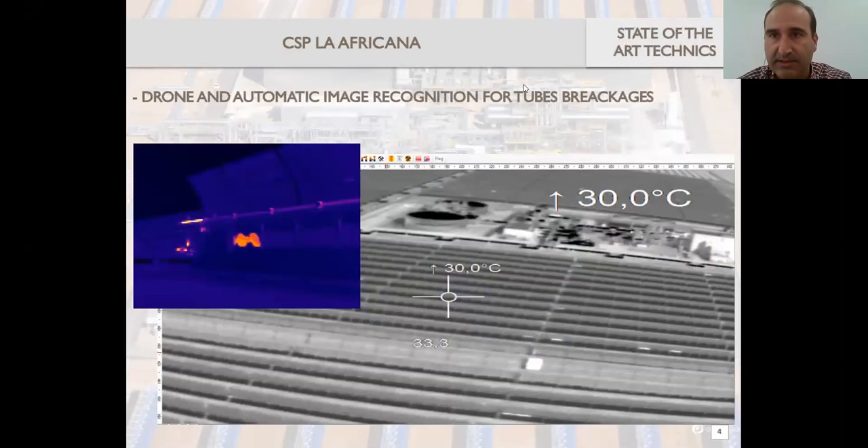Another point from our experience is that we believe it's good to use state-of-the-art techniques. For example, for detecting vacuum losses in the absorber tubes of the solar field, you can clearly see the vacuum losses with a thermal camera. We are also using a drone that goes up to certain positions — always the same picture — and then it's very easy to see when and where you have those vacuum losses.